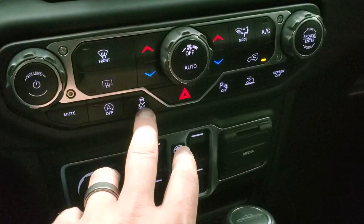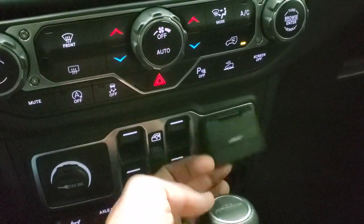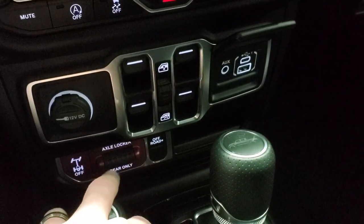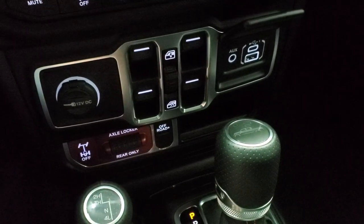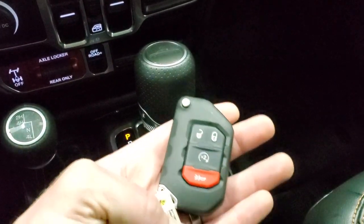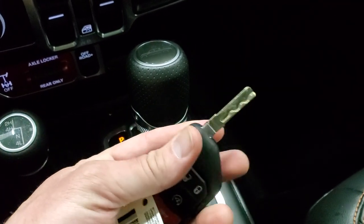You get your start-stop button, stability control, parking sensors, and select crawl control. There's an aux USB and USB-C jack, window controls, rear axle locker, and off-road mode. It has an eight-speed automatic transmission and a 4x4 shifter on the floor. Remote start, keyless entry, and a flipper key are included.